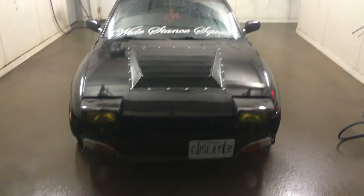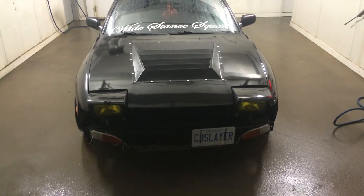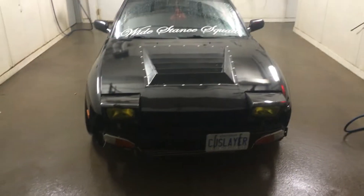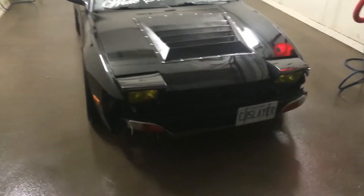Instead of the KA24, it's got an RB26 inline-6 motor out of a Nissan Skyline, with a GT30 76R turbo pushing 20 pounds of boost and 515 rear wheel horsepower. Thing's pretty insane.